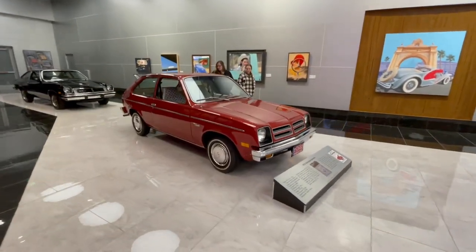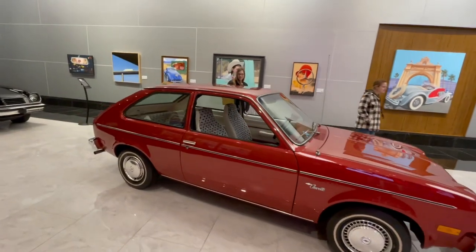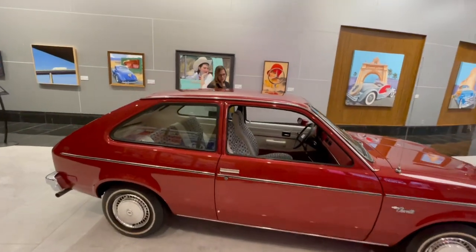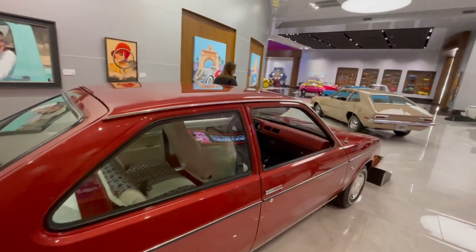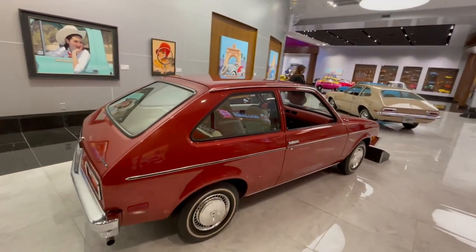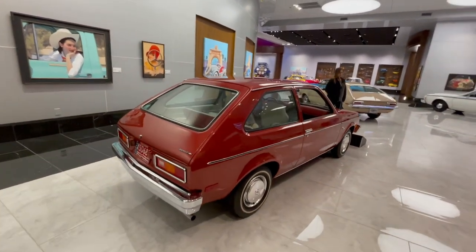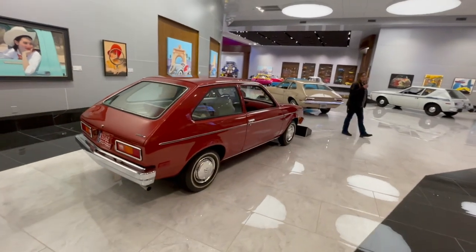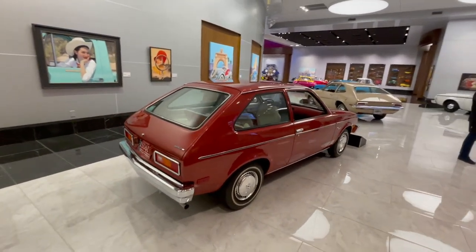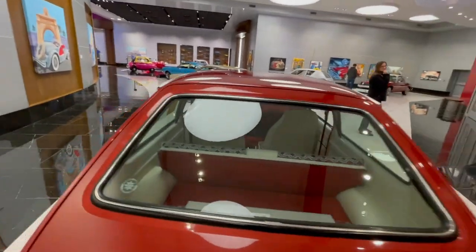The Chevette — I remember you used to be able to get these things for a few hundred bucks. '76 Chevette, it's a little runabout, the two-door. It's my birthday year too. I wonder why they found this in that good a condition. Those things were really good economy cars — probably better than the Vega.